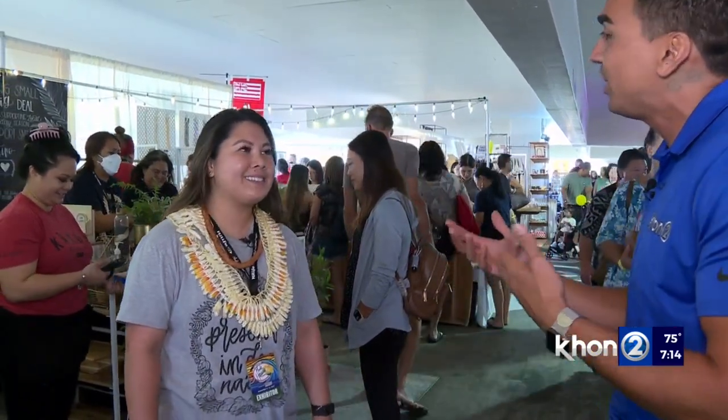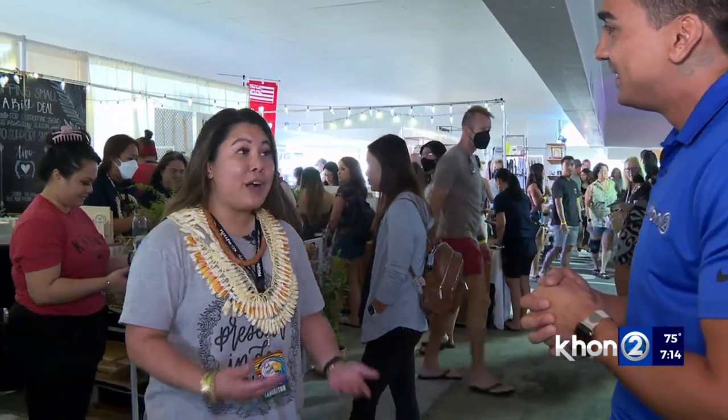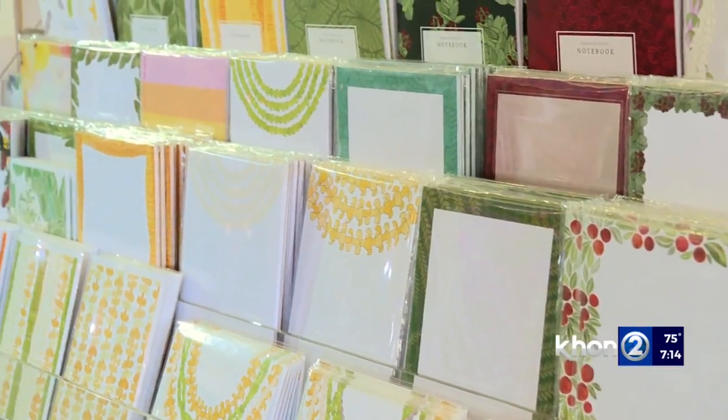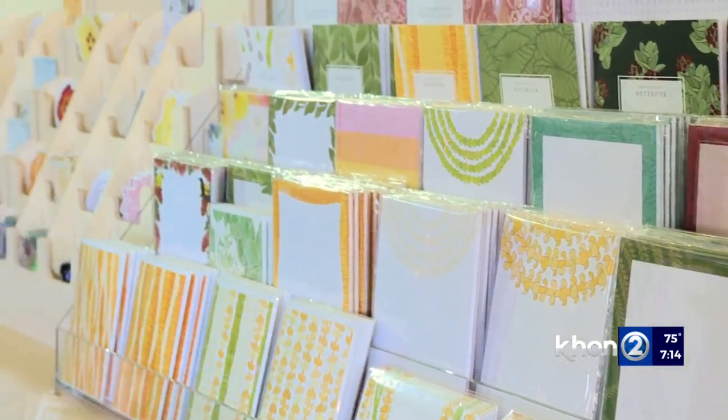Tell us a little bit about what Kako Collective is all about. Kako Collective is my studio. I'm a Native Hawaiian illustrator and we specialize in Made in Hawaii stationery. We like to create things that our community can identify with — to basically give them a place to put down their thoughts, their dreams, their hopes, even to write to their friends and family.